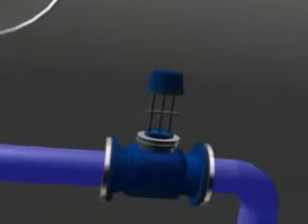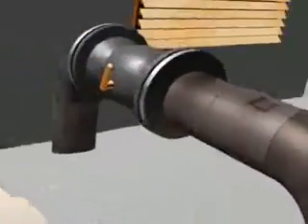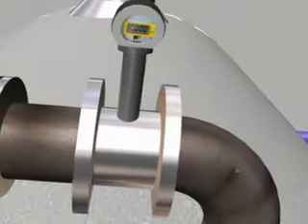Firstly, it's useful to know how much water is being fed into the system, and ideally there will be a water meter in place for each individual boiler. Once we know how much water is going in, then we need to measure how much is coming out, something that is monitored through a steam meter.